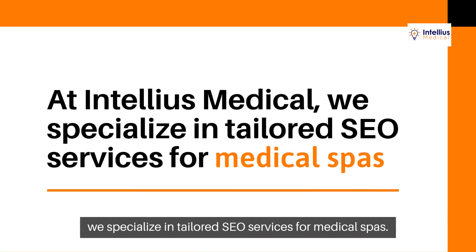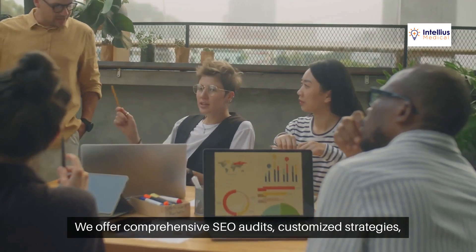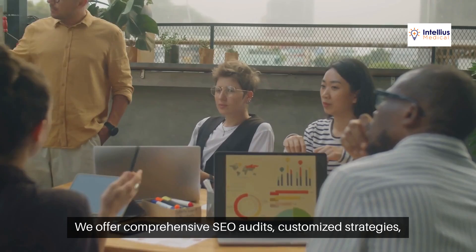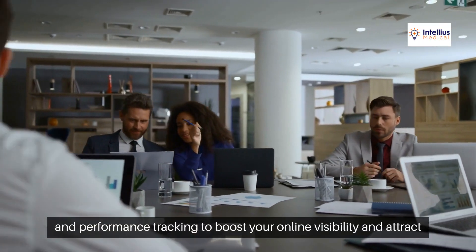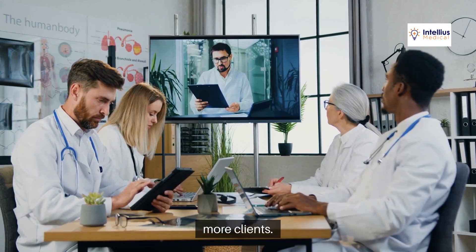At Intelios Medical, we specialize in tailored SEO services for medical spas. We offer comprehensive SEO audits, customized strategies, engaging content creation, and performance tracking to boost your online visibility and attract more clients.